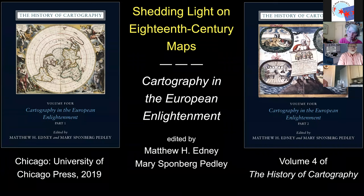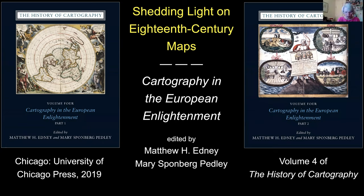Hello from myself, Matthew Edney, and from me, Mary Pedley. We're very pleased to be here with you tonight as we talk about this volume of the History of Cartography series, which was a long time in preparation and published a year ago. Our talk is focused on three things: the purpose of the History of Cartography series and this volume in particular, its design and how it looks in the printed book, and the meaning of cartography or map making in the European and world context.